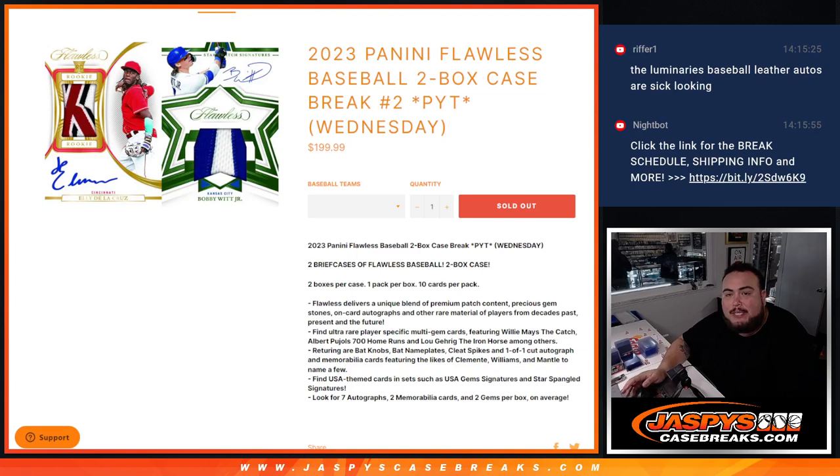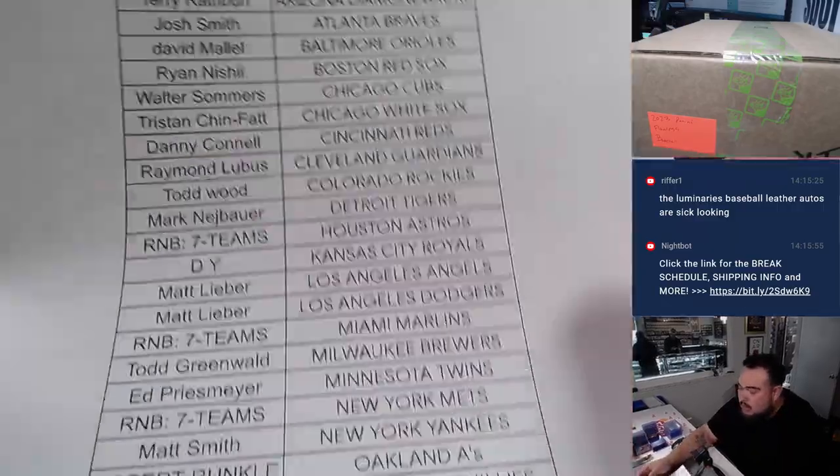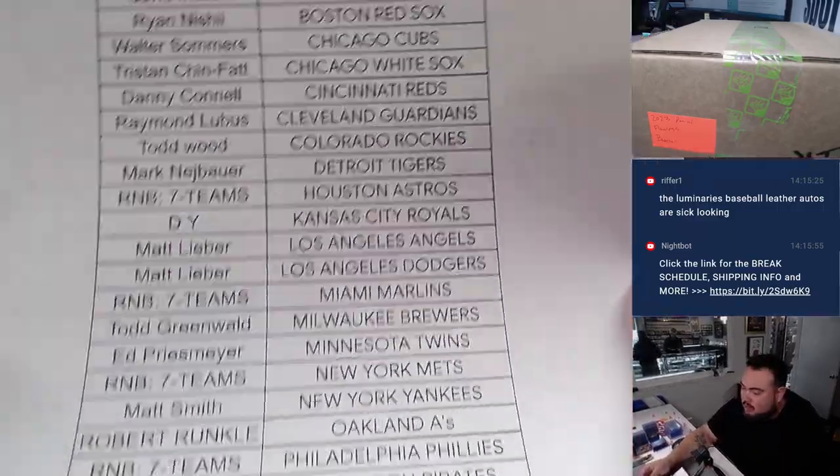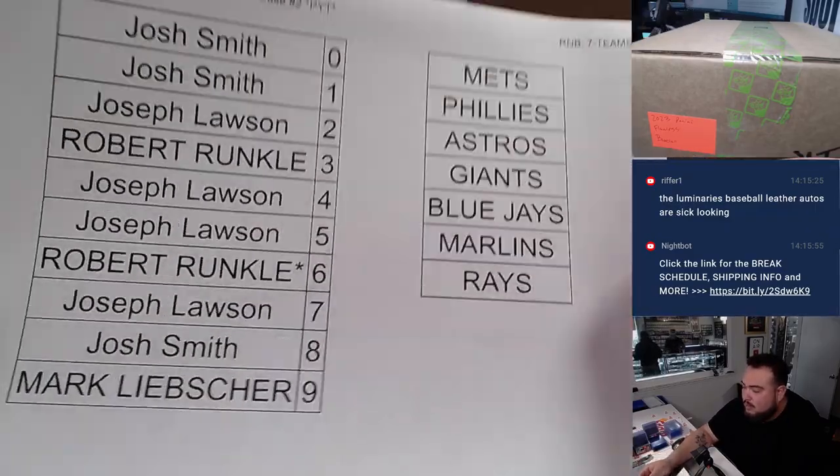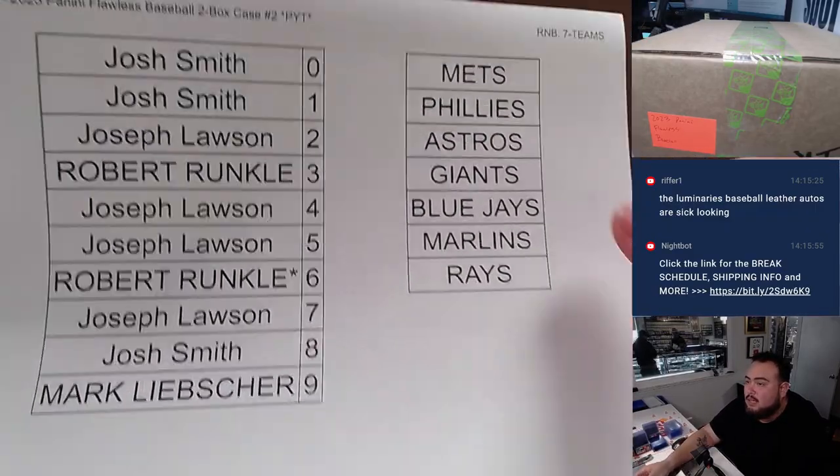What's up everybody, Jason here from JaspitCaseBreaks.com. 2023 Panini Flawless Baseball 2-box briefcase, Pick Your Team number 2 just sold out, and here we go, running it right back guys. Thank you guys for the fill — R&B again, and everybody else flying straight up, and there's the teams with the names.